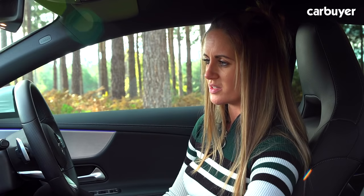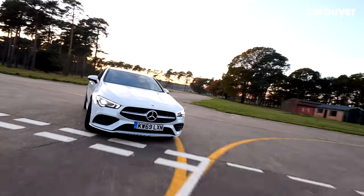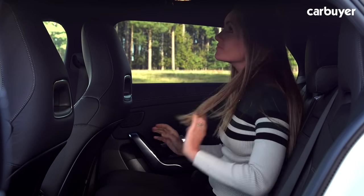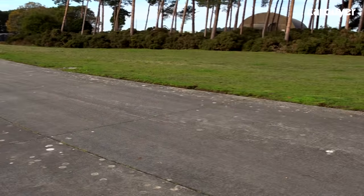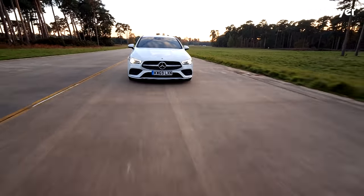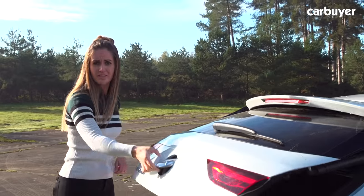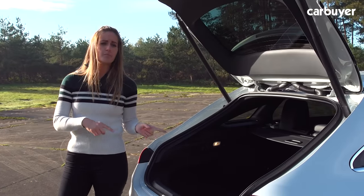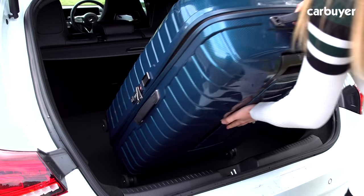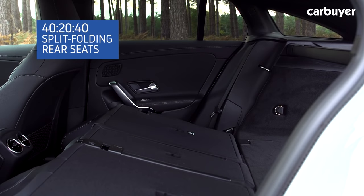One of the reasons you might be considering the Shooting Brake version of the CLA is because you need the extra space and practicality versus the saloon model. There's certainly more headroom for people sitting in the back because the roofline doesn't fall away as quickly as it does in the saloon. Legroom is pretty good too and there's plenty of storage space. Boxier estates ultimately offer more room, but the CLA is unashamedly a compromise between style and practicality. The boot opening isn't the biggest or the best shape compared to a normal estate, but having the hatchback boot lid makes life much easier — you get 505 litres of boot space, which is 50 more than the saloon, and a 40/20/40 split when you fold down the rear seats.